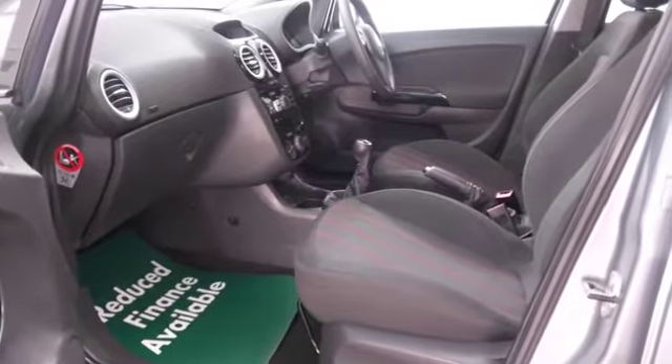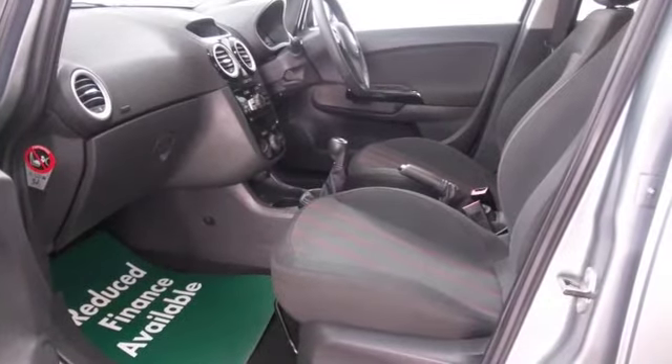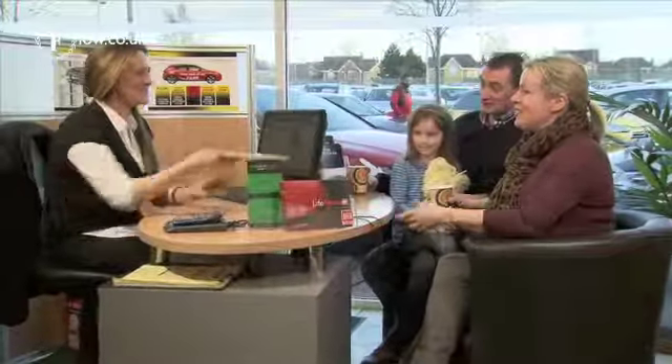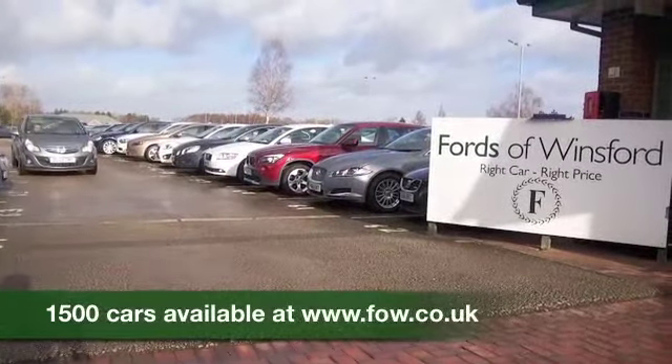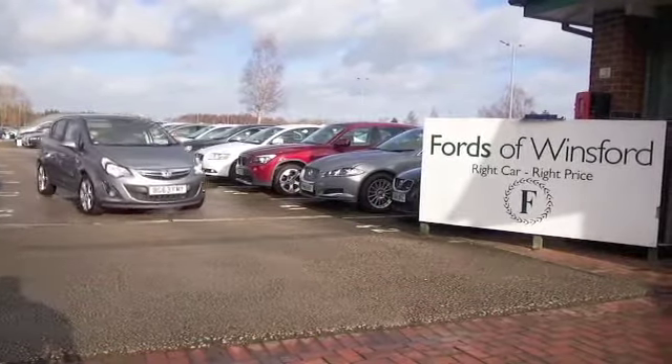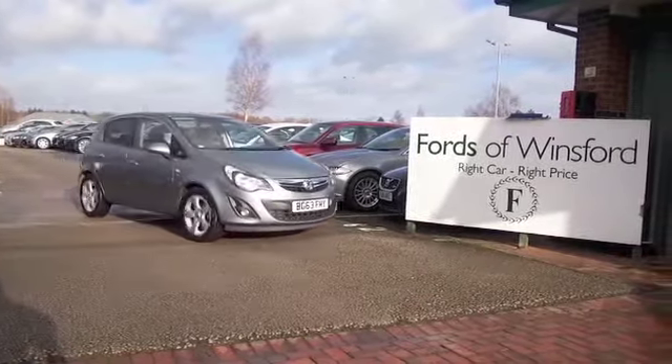Don't forget you can part exchange your existing car with no problem — we'll give you a no obligation valuation. Just bring your car and your licence, then you can have a test drive and discover this great car for yourself at Fords of Winsford.